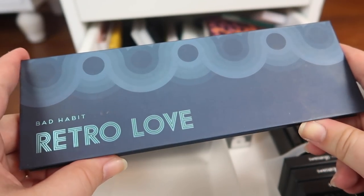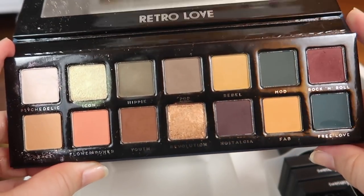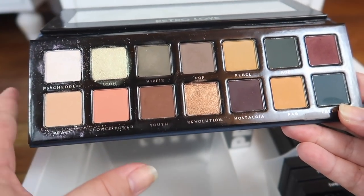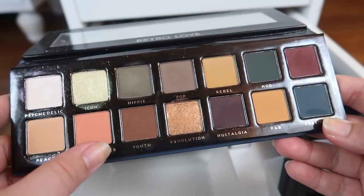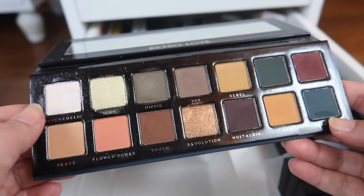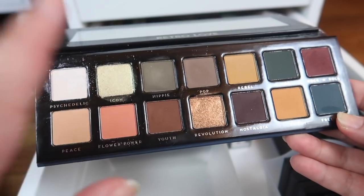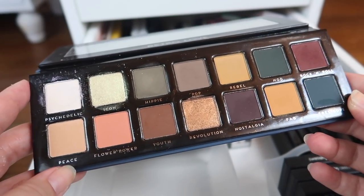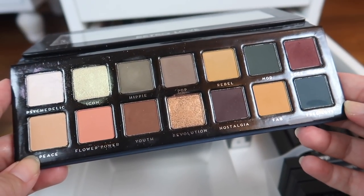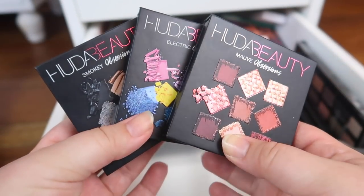This is a Bad Habit palette I have to hold on to at least until I finish my pan that palette — it's the Retro Love palette, which is a dupe for Subculture. I've actually been using this to fill in shades I've been missing or that didn't work as well in Subculture. For example, Psychedelic, their dupe for Cube, worked a lot better for me than Cube ever did. I'm about to run out of Electric in my palette so I'll reach for this. Even though Bad Habit no longer exists, I'm holding on to this until I finish panning Subculture, and then I'll probably declutter it.